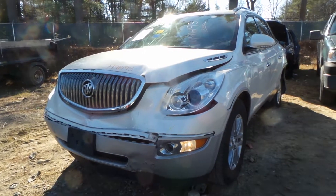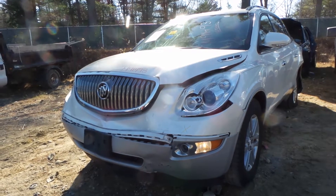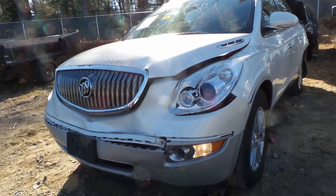What's up guys, Brett with New England Auto and Truck Recyclers. Today we're parting out a 2012 Buick Enclave, stock number M91493. Vehicle has 102,000 miles on it.